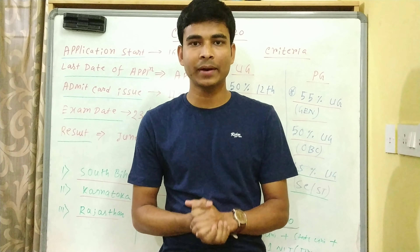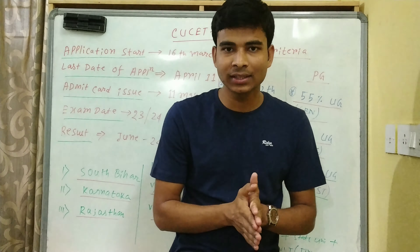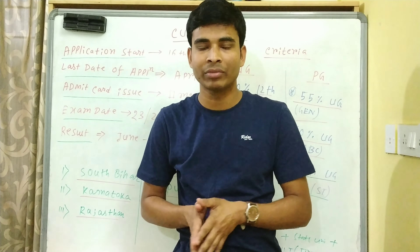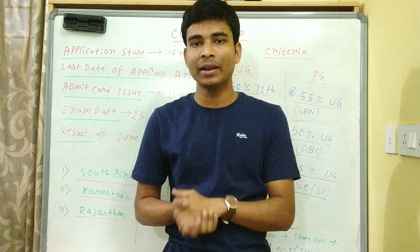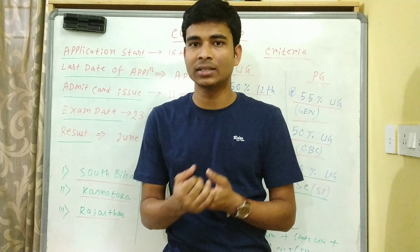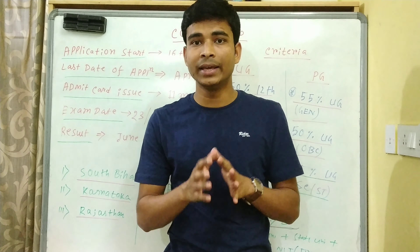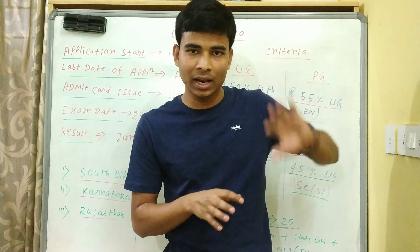Hello friends, welcome to Inspire Chemistry. In this video I will discuss one important exam, that is Central University Common Entrance Test, that is CUCAT exam.